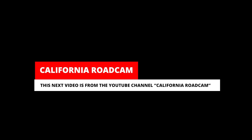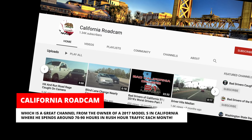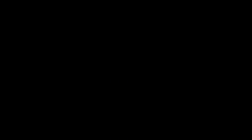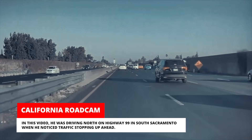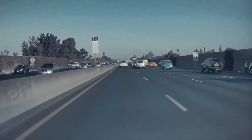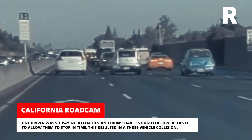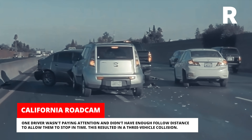This clip really shows the importance of thinking ahead while driving. This next video is from the YouTube channel California Road Cam, a great channel from the owner of a 2017 Model S in California, who spends around 70 to 90 hours in rush hour traffic each month — meaning lots of opportunities for spectacular Tesla Cam footage. He was driving north on Highway 99 in South Sacramento when he noticed traffic stopping up ahead. One driver wasn't paying attention and didn't have enough following distance to stop in time, resulting in a three-vehicle collision.